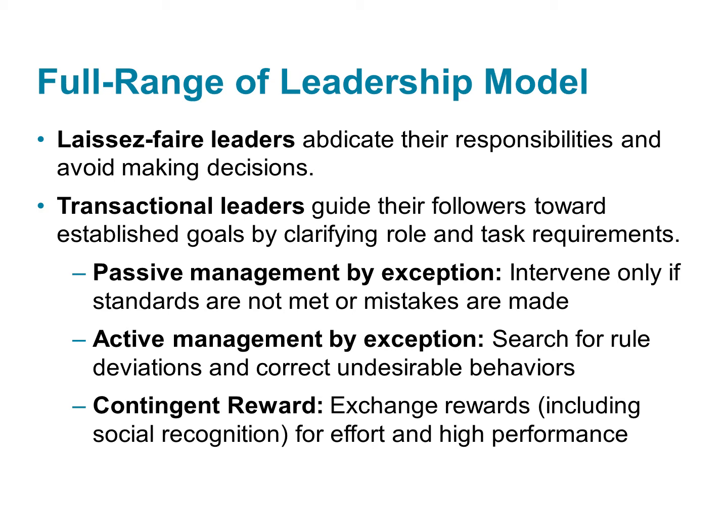Contingent reward is slightly more effective and active than the other transactional behaviors. Contingent reward behaviors include rewarding people for a job well done. The employee exchanges their effort and their compliance for rewards and payment.